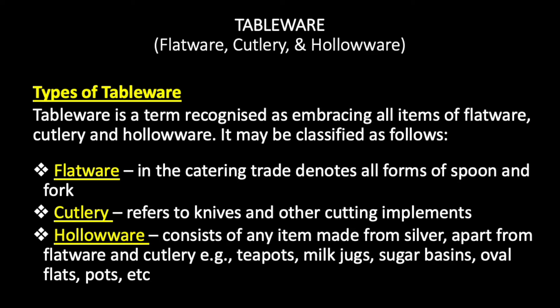Tableware consists of flatware, cutlery and hollowware. Tableware is a term recognized as embracing all types of flatware, cutlery and hollowware. It may be classified as follows.